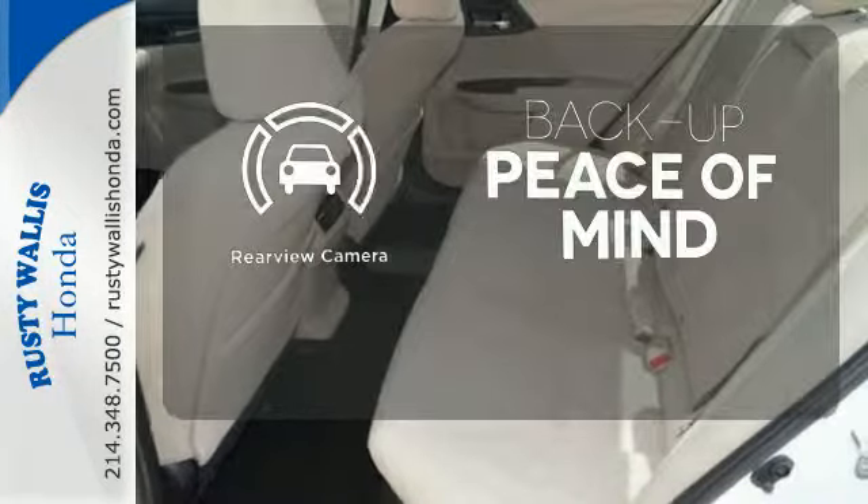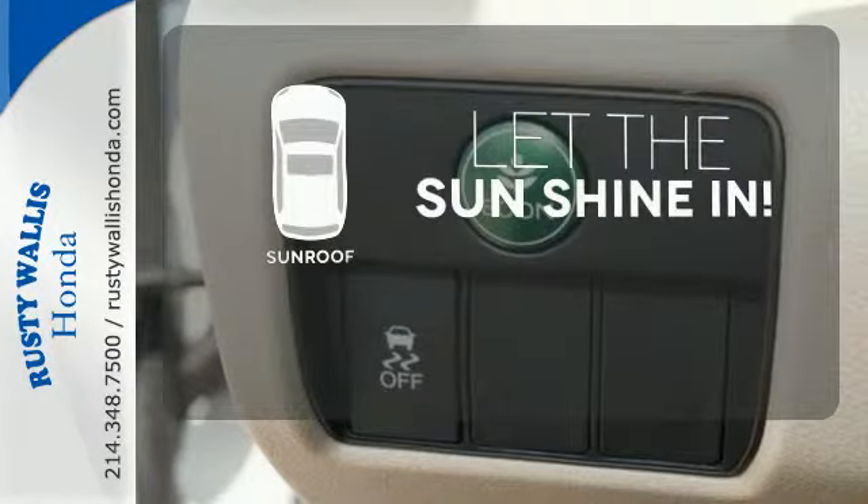Hindsight is 20-20 with the backup camera. Let the sunshine and fresh air in with the sunroof.